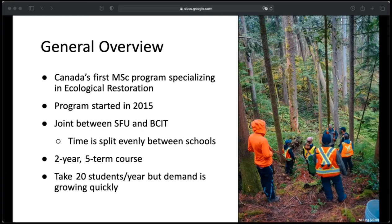It's a joint program between SFU and BCIT, with time split between each of the schools evenly, with just a couple more required credits at BCIT. We had our first few classes in person and then switched to online learning. It's a two-year, five-term course that goes straight through the summer, so you do any data collection during the summer when you don't have classes. When Shannon and I were accepted, they were taking about 20 students per year, but demand is growing, so it's probably more like 25 now.